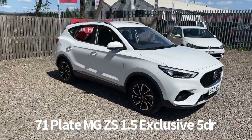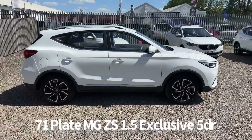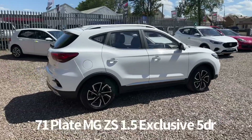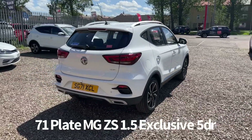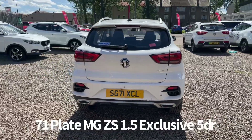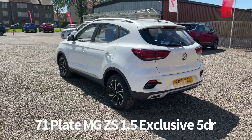Welcome to the Fraser's MG video walk round for this MG ZS we now have available. This is a 71 plate MG ZS 1.5 exclusive 5 door, finished in aptly blind. One owner, new car supplied by ourselves at Fraser's MG. It's covered just under a thousand miles and comes with two keys, benefiting from the balance of the MG 7 year, 80,000 miles warranty.